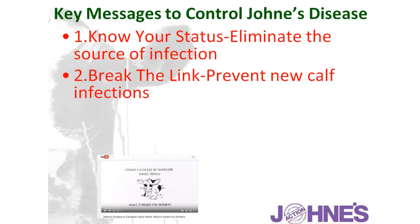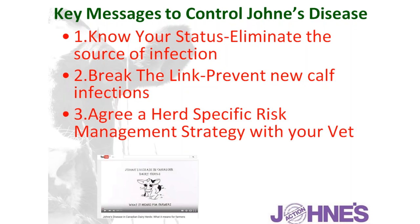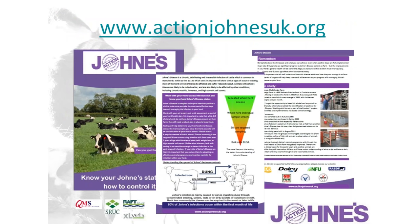In summary, the key messages to control Johne's disease: first, understand your herd status; second, eliminate sources of infection; third, break the link and prevent new calf infections; and develop a herd-specific risk management strategy between the farmer and the vet, drawing on one of those six pillars I've outlined. Further information can be found on the Action Johne's UK website or by contacting the Johne's delivery team. Thank you very much — that's the end of the presentation.